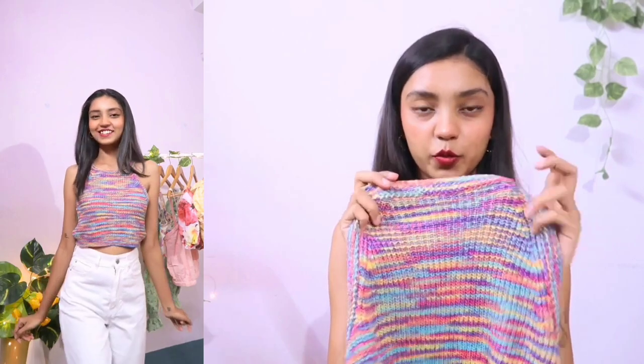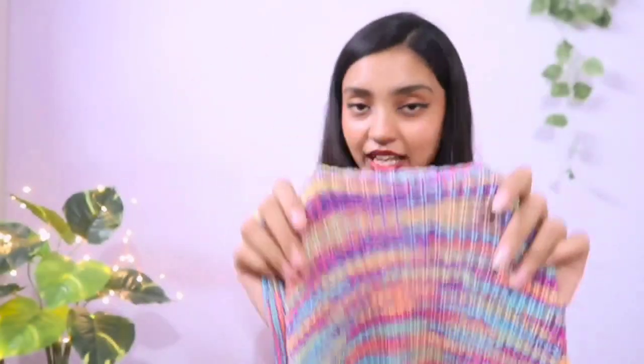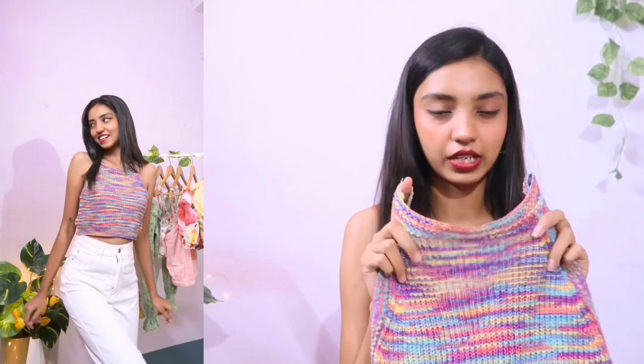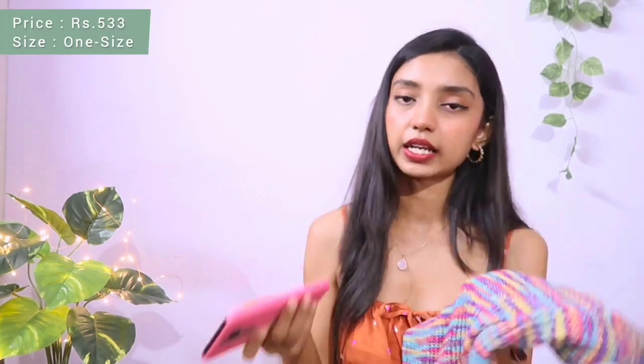Moving on to the next top — this white multicolor tank top. You can style this type of tank top in so many different ways. It looks like it could be woolen but it is not — it is very stretchable, very airy, and very comfortable. I've already worn it outside and felt completely fine. It's available in one size and fits up to medium. It's also available in three more color tones, but I love this multicolor one because I love everything colorful. You can style it with yellow, mauve pink, purple, or white bottoms. The price is 590 rupees but I got it for 533 rupees.